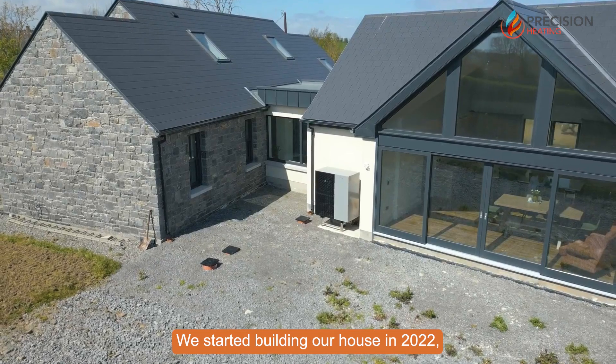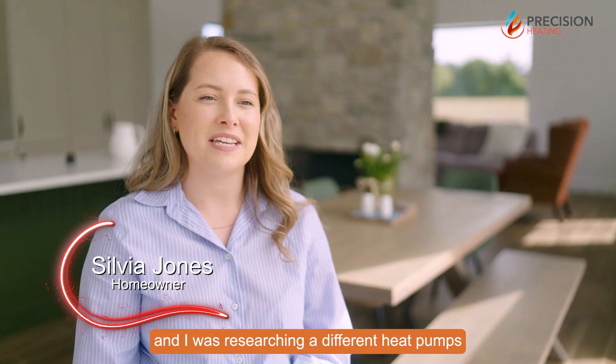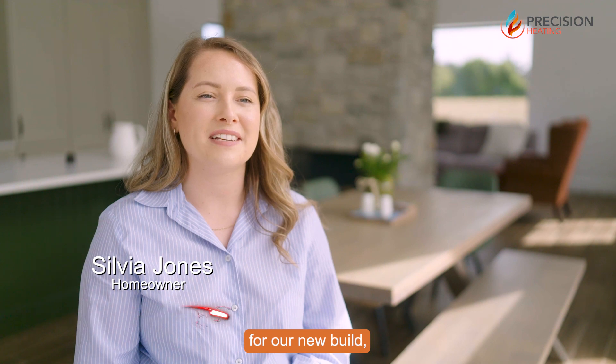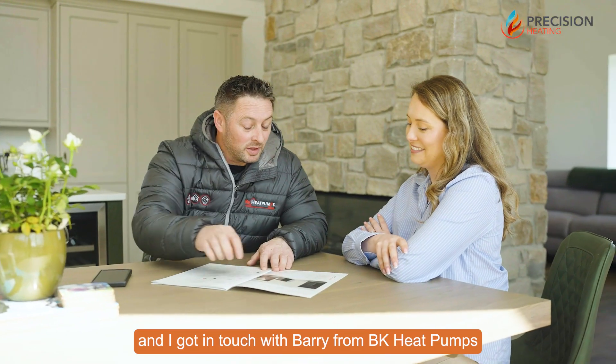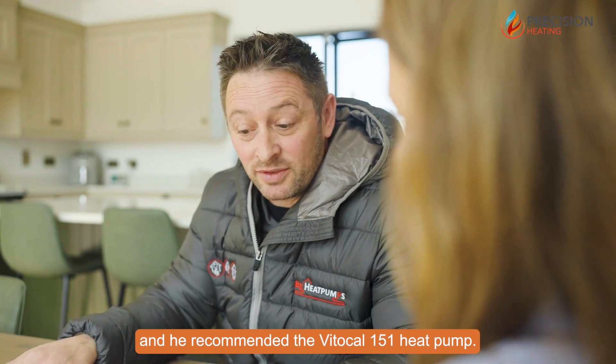We started building our house in 2022 and I was researching different heat pumps for our new build. I got in touch with Barry from BK Heat Pumps and he recommended the Vida Cal 151 heat pump.